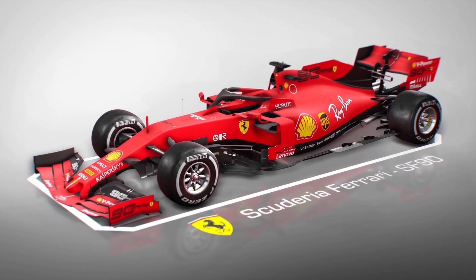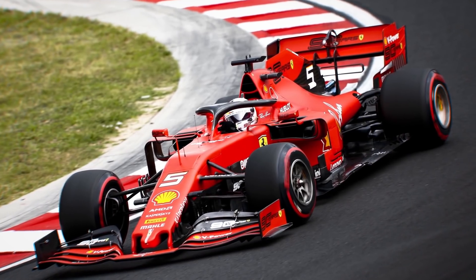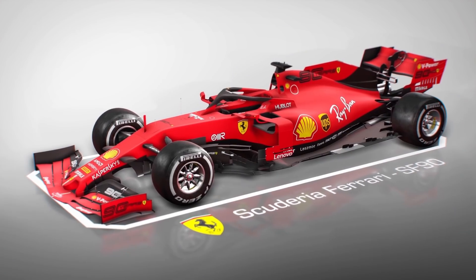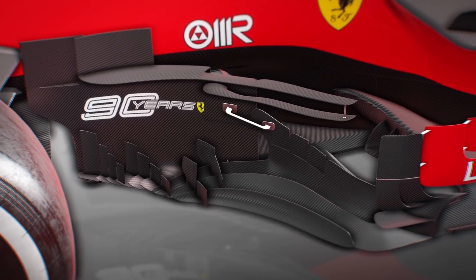Ferrari looked at sea in the Hungarian Grand Prix weekend, as the low-speed, high-downforce characteristics of the tight and technical Hungarian circuit was at odds with the SF90's greater strength at the quicker circuits. Still, it wasn't for the lack of trying — Ferrari made a number of changes to its barge boards to lessen the deficit to Mercedes.